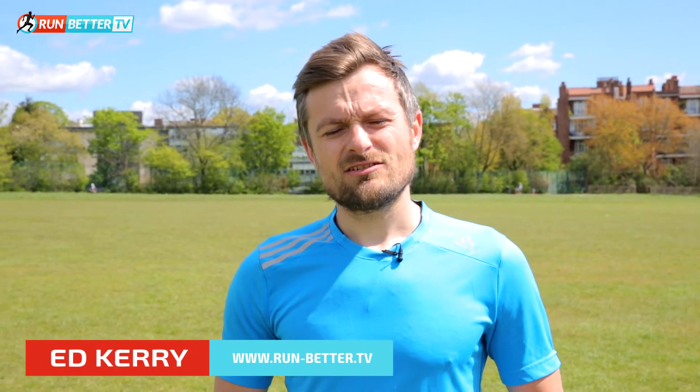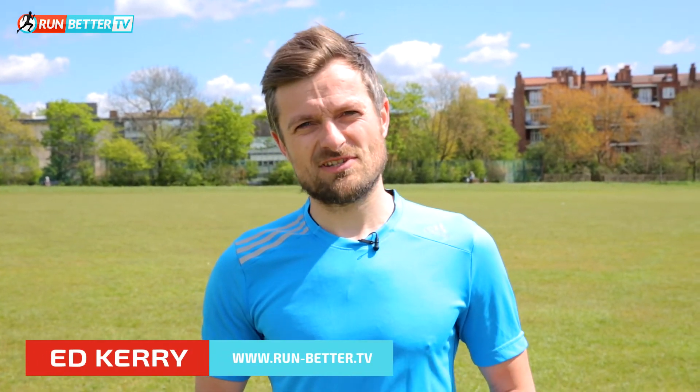Hi guys, it's Ed Carey here. People often ask me what my nutrition tips are — generally they ask what I eat before I run, what I consume after, and how much water I take on on a daily basis.